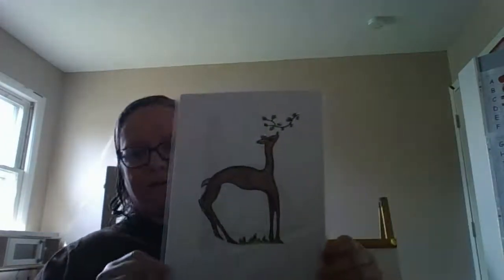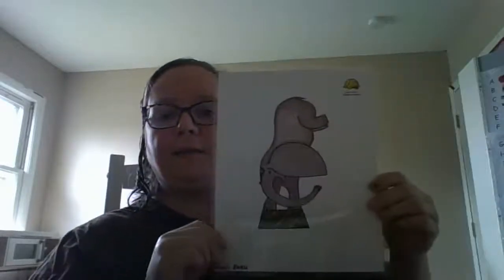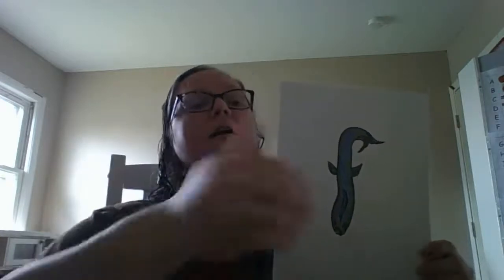And Dee Dee Deer likes to eat leaves off of trees and bushes, but if she hears a noise she gets scared, so she says 'd d d.' Ellie Elephant likes to wave her trunk and she says 'eh eh eh.' Francie Fish likes to swim, so she says 'fa fa fa.' Gordo Gorilla is busy eating his bananas and he says 'guh guh guh.'